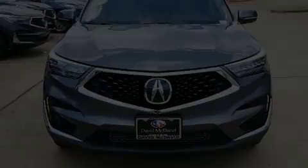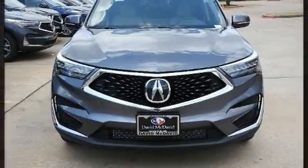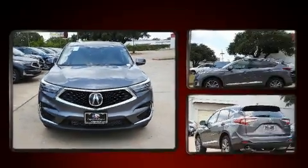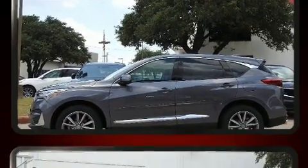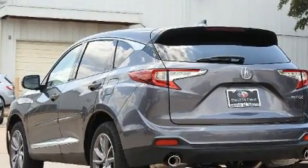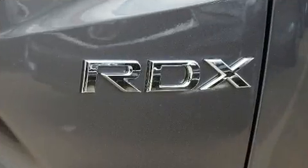Familiarize yourself with the 2020 Acura RDX. It features an automatic transmission, front-wheel drive, and a two-liter four-cylinder engine. The engine breathes better thanks to a turbocharger, improving both performance and economy. Acura infused the interior with top shelf amenities,